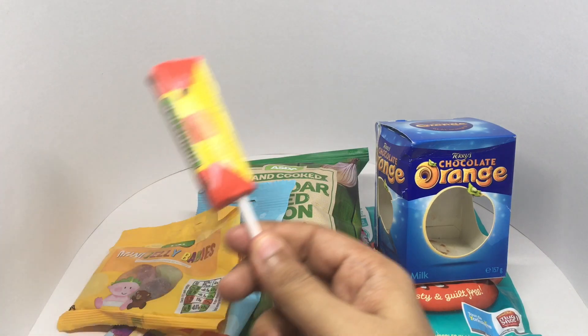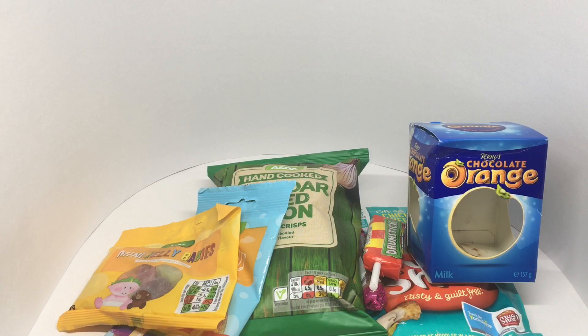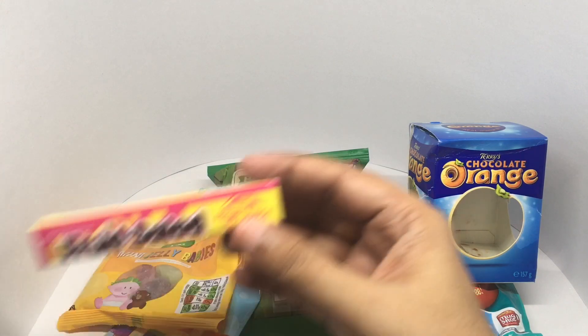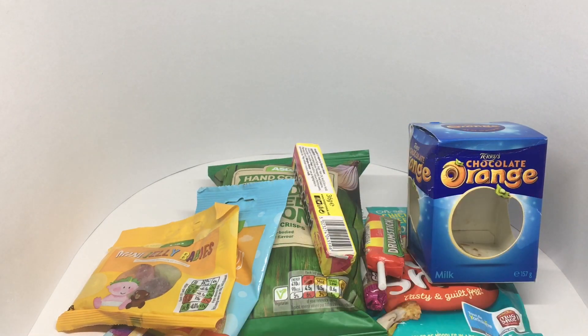I even got a drumstick — not the real one though, this drumstick candy. He even sent a fruit salad. He even sent some blackjack stuff.